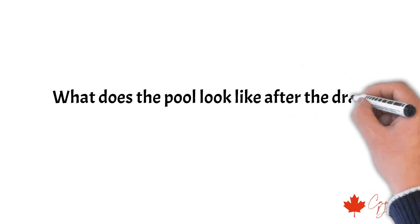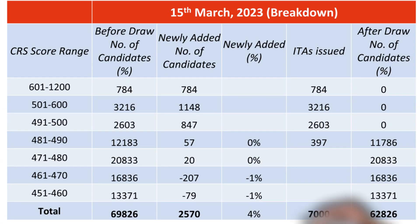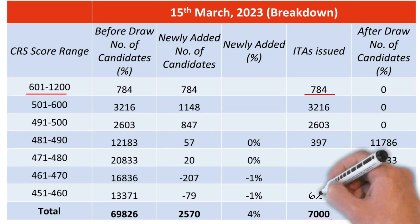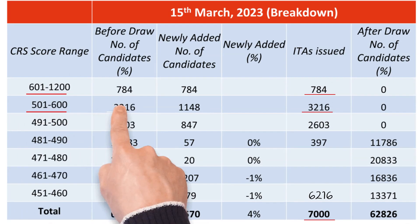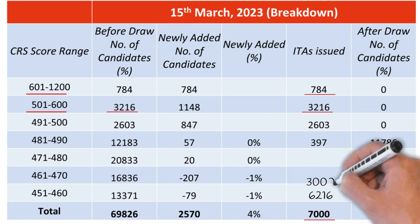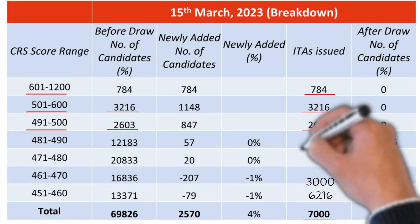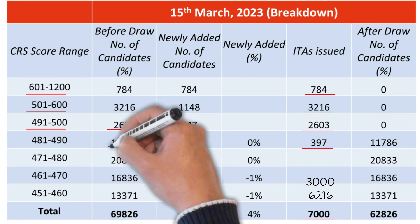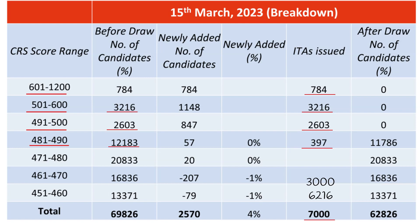So what does the pool look like after the draw? On the 15th of March, 7,000 invitations were sent out and the cutoff score was 490. From the 7,000 invitations, 784 were used up by candidates with 600-plus scores, leaving 6,216 ITAs in hand. 3,216 ITAs were dedicated to the 501–600 range to cover all candidates in this range, leaving 3,000 ITAs. The 491–500 range had 2,603 candidates, so this range was covered too, leaving 397 ITAs in hand. There were 12,183 candidates in the 481–490 range, so after sending out 397 invitations, there should be 11,786 candidates left in the range.